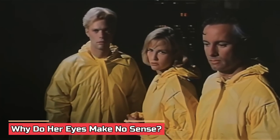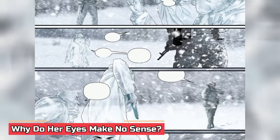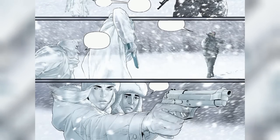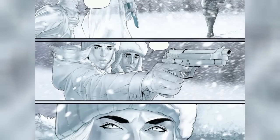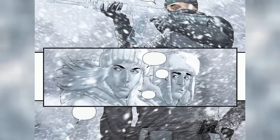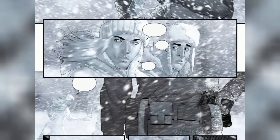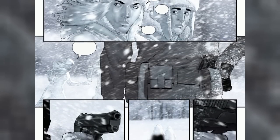Why do her eyes make no sense? If Sue's eyes are invisible, wouldn't that mean that light would pass right through them? If light passes right through her eyes, it wouldn't hit her retina, making vision impossible. Logically, if her eyes can't interact with light, she won't be able to see when she's invisible. This apparent contradiction has been a topic of debate among comic book fans and scholars alike. Some argue that Sue's eyes, as an extension of her body, possess the same abilities as the rest when she becomes invisible — and that her eyes adjust to interact with light waves even in her hidden state.